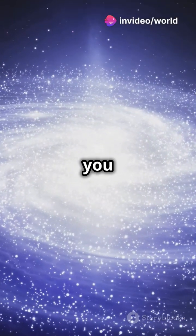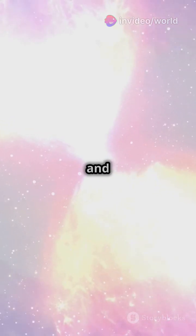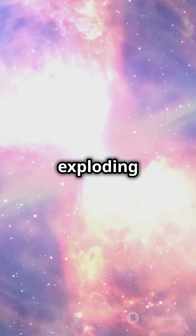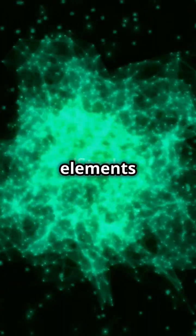Fun fact: did you know that some stars can be 100 times more massive than our sun? And they live fast and die young, exploding as supernovae, seeding the galaxy with elements for new stars.